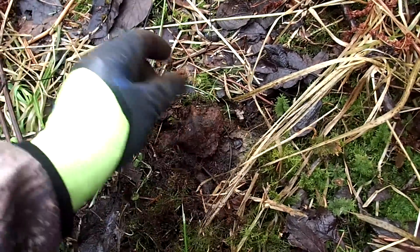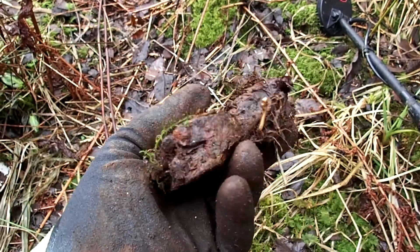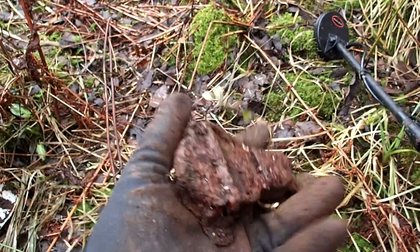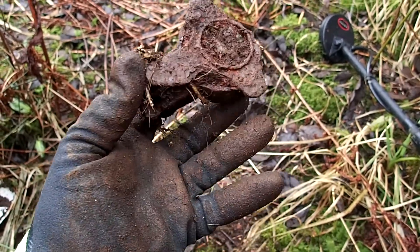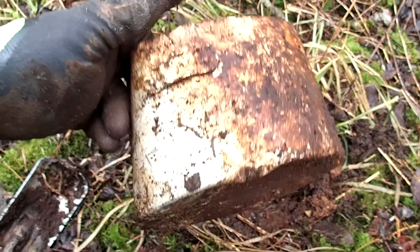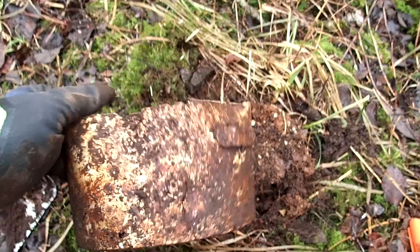I'm almost just scraping the surface here and things keep coming up. What is that? That could easily be the filling top — I think it is — from a gasoline can from the Wehrmacht, the 20-liter Kraftstoff. Yes, it's the filler top of a Wehrmacht fuel can. When the storage area was active there used to be a permanent guard hut here, so that could easily have been from them cooking or using this thing.